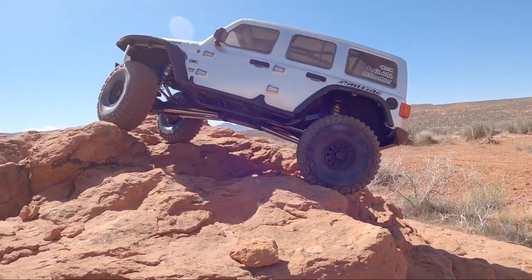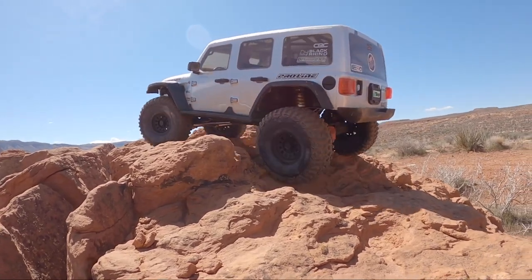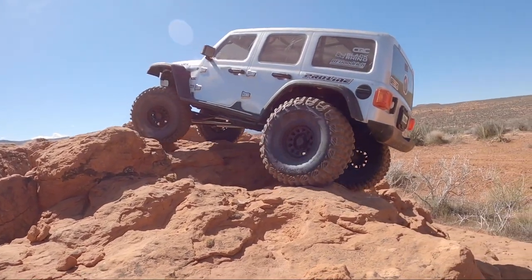If you guys enjoy RC crawlers and you're wondering if you should get an SCX6, I think you will have a blast with it. I know that I do.